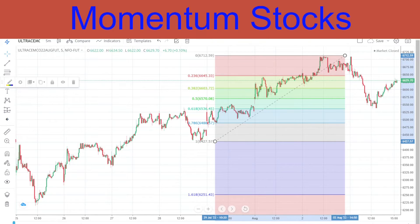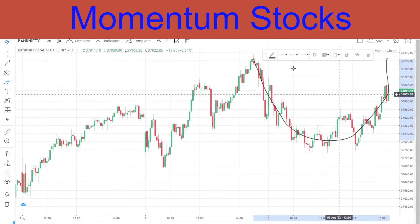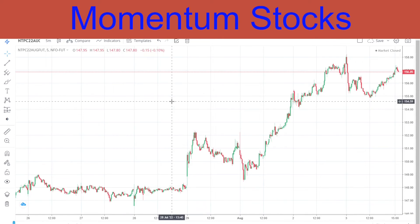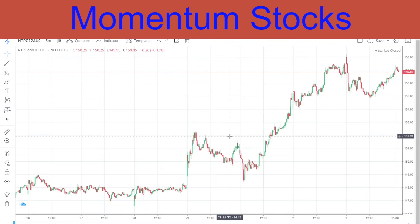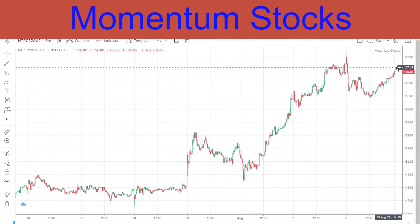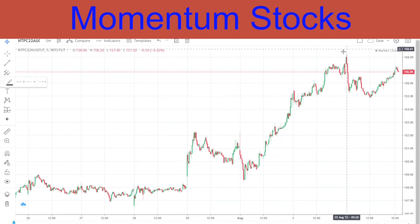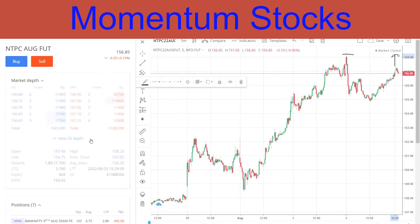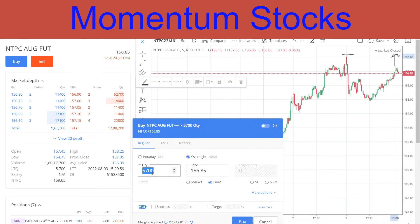Coming to the buy stock for today — tomorrow is expiry, so there can be huge volatility. Be watchful. That is the reason I'm selecting government sector stocks, so that even with volatility the movement will not be excessive and our trades will be safe. The buy stock is NTPC. Nifty has already made its high, and NTPC is still lagging, so the chances of it reaching that area are very high. It's just two rupees, but look at the lot size — that's when you'll understand its potential.